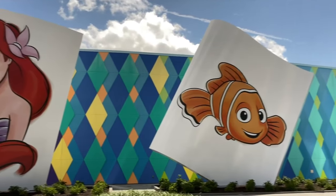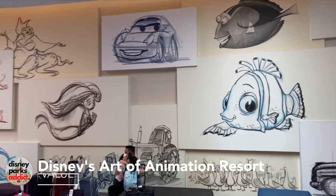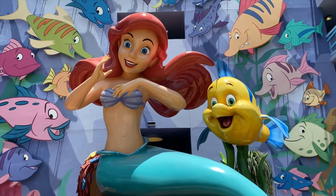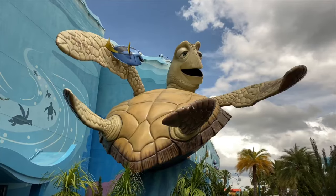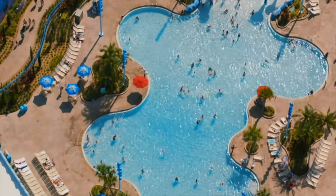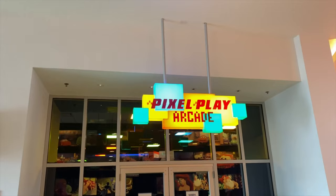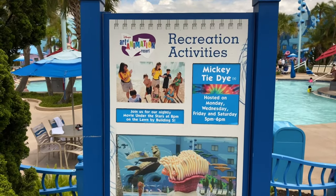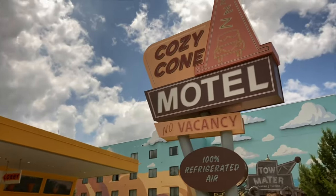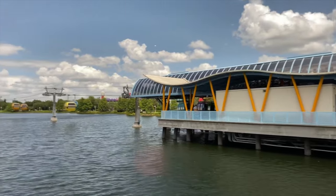Moving on to the second value resort in this guide, Art of Animation was added in 2012 and is one of the newest Disney resorts on property. Offering rooms and suites in four heavily themed areas, this is another great resort for young families. It has the largest pool of any of the Disney resorts as well as standard Disney amenities like an arcade and movies under the stars. It is the most expensive value resort, but with the addition of the newly built Disney Skyliner, it makes getting to the parks much easier and faster.